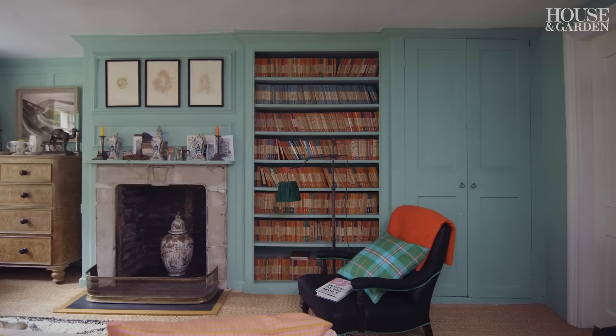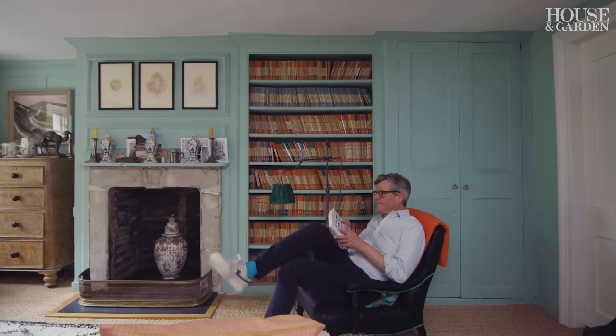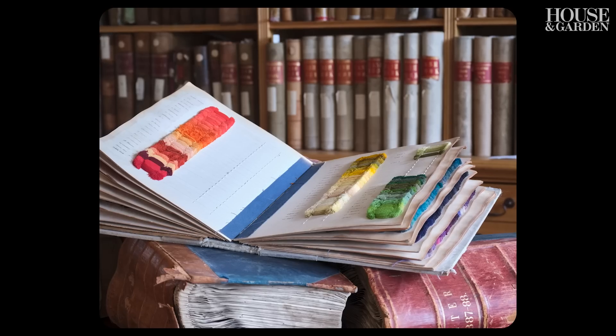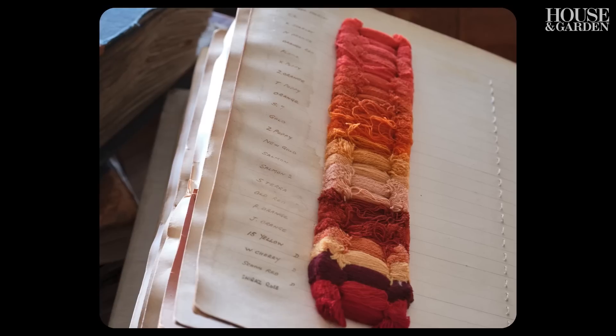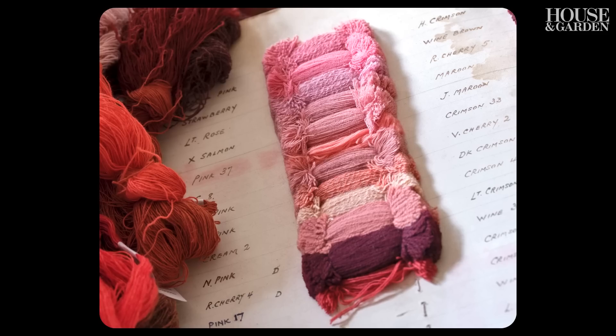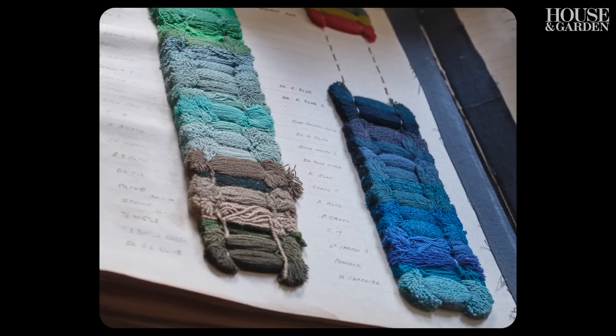One of the wonderful things about spending time in the archive was discovering this amazing book, dating to the 1940s, called The Standard Dye Shades. It's got an absolute rainbow of every colour you could ever imagine — really bold, vivid pinks and oranges, bright acid greens and shocking turquoise and amazing colours.